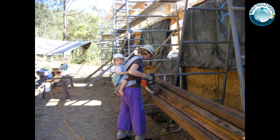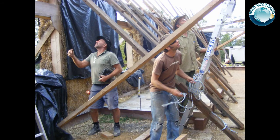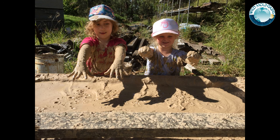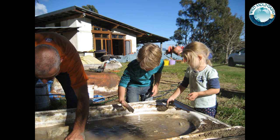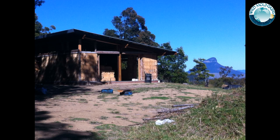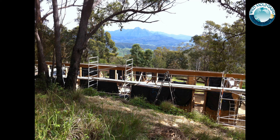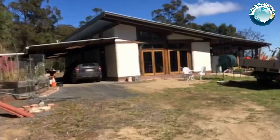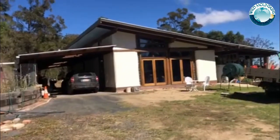Preparing recycled materials, erecting frames, pouring concrete, building with straw bales, rendering and pouring the earth floor — 270 volunteers, under the supervision of Rob Pegram Builders and Justin Hills, assisted during the four and a half year build, which was completed just in time for Sustainable House Day in 2019, when Wild Mountains opened up six buildings to the public.